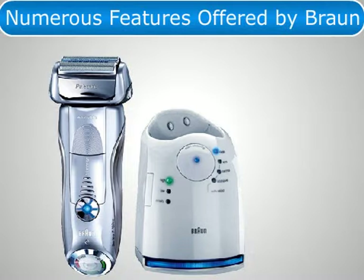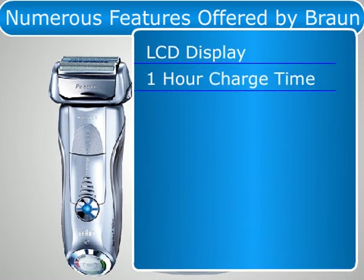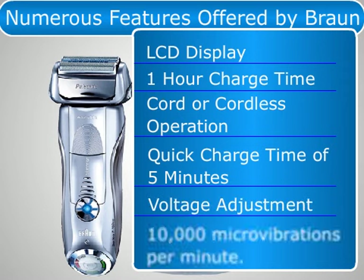In addition to its numerous features, the shaver is beautiful with an elegant silver and chrome design. Key features include an LCD display, one-hour charge time, cord or cordless operation, a quick charge time of five minutes, voltage adjustment, and 10,000 micro vibrations per minute.